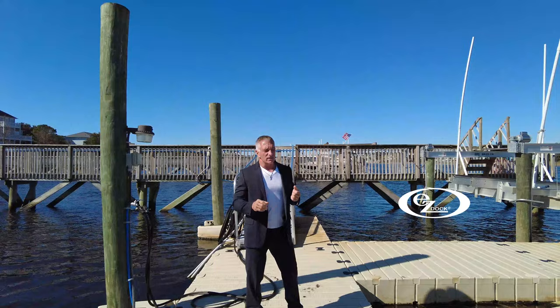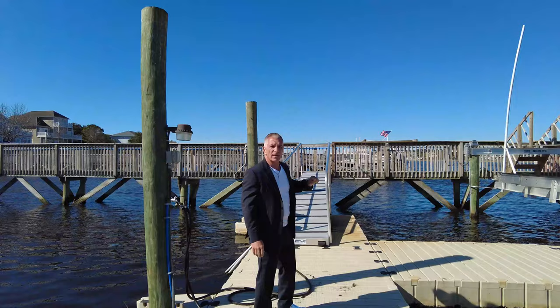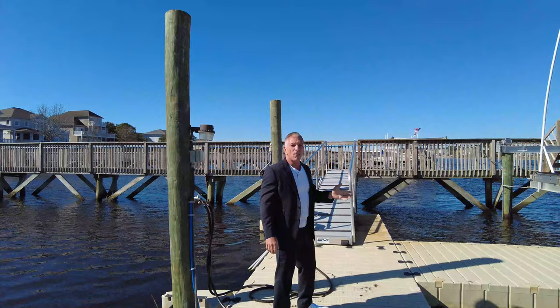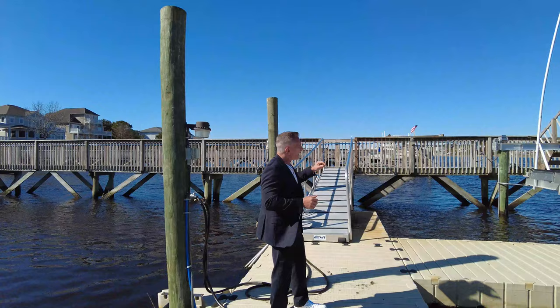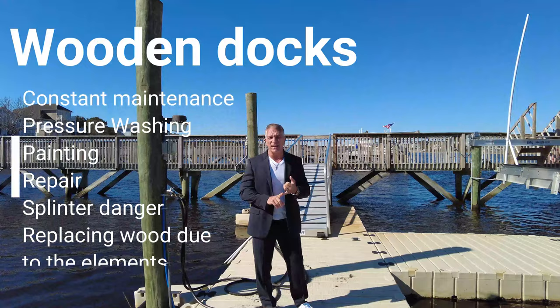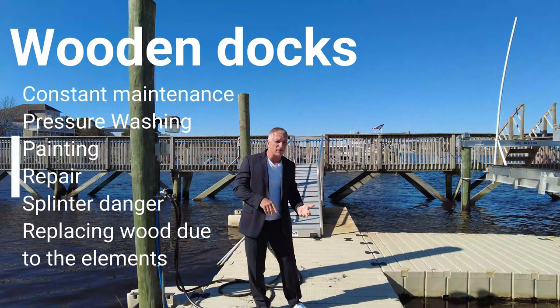The gangway is another thing people need to concern themselves with. I always recommend getting aluminum gangways — they're going to last a lot longer than the wooden ones you'll see people build. The gangway gets you from your pier down to your dock. You can get wooden docks, which are a lot cheaper, but they require pressure washing on a regular basis and you'll also want to refinish them regularly — maybe yearly, maybe every couple of years depending on where you are.